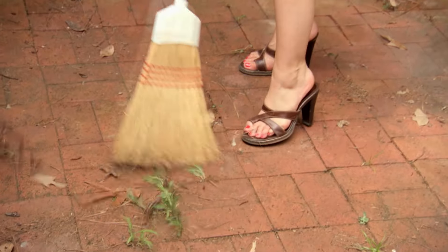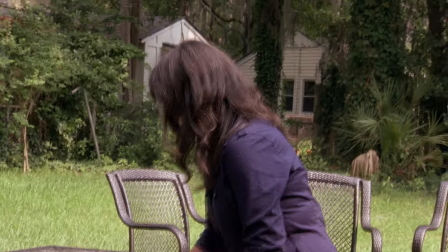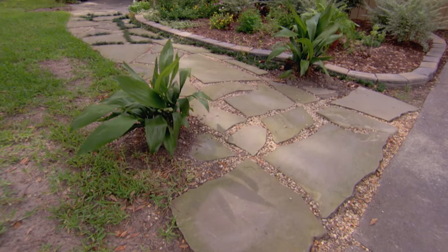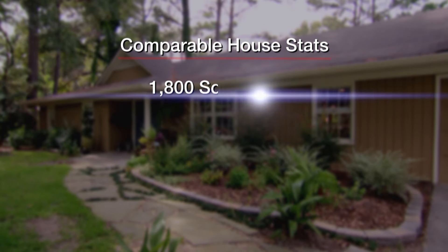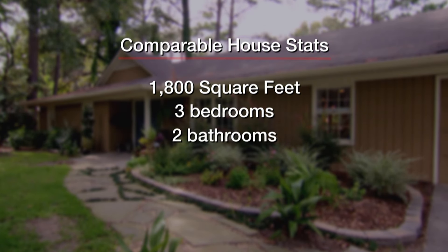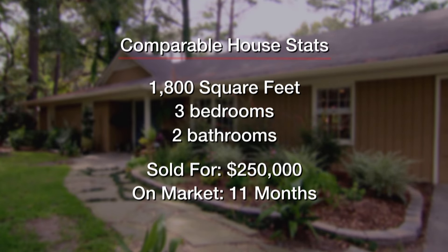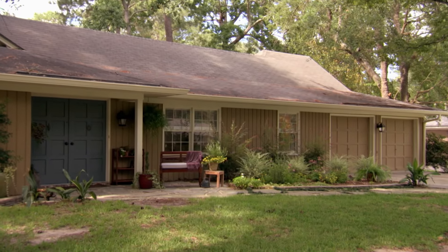The team has done an amazing job — why didn't they do this four months ago? They just needed the proper motivation. Keeping a home looking fantastic outside can be a big job, but curb appeal cannot be stressed enough. That's why the couple is being sent to view a comparable home in the neighborhood: a 1,800 square foot, three-bedroom, two-bath house listed at $250,000 that sold in just under a year, partly thanks to its well-kept exterior.